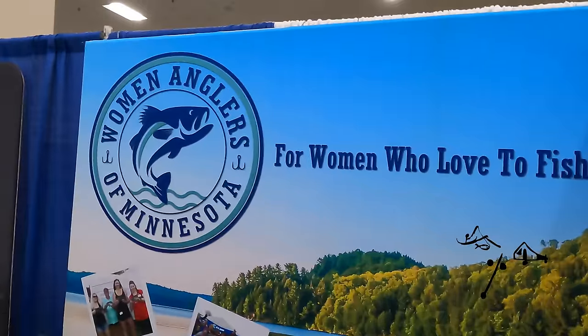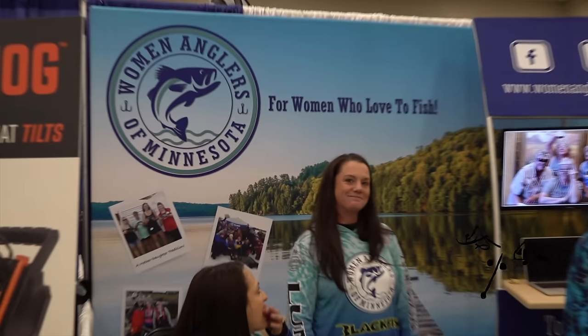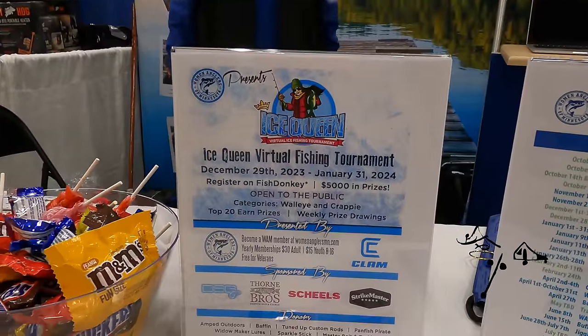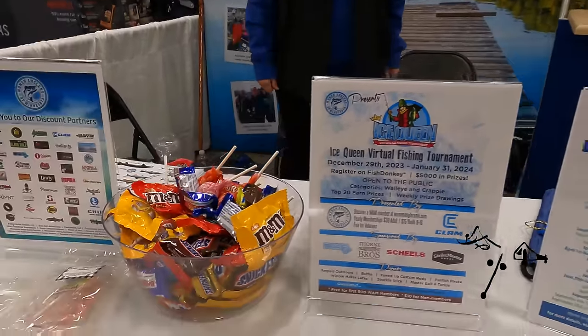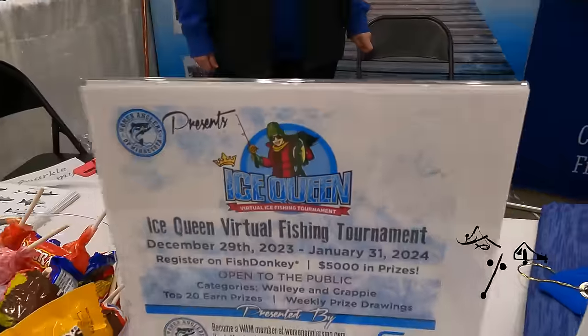I'm Michelle Morey with Women Anglers of Minnesota — a non-profit that supports women and kids in the sport of fishing. We've got 1,200 members and I'd love to add you as one of them. We have an Ice Queen virtual tournament coming up starting December 29th through January 31st with lots of great prizes. You can fish wherever and with whoever you want — get registered on Fish Donkey.